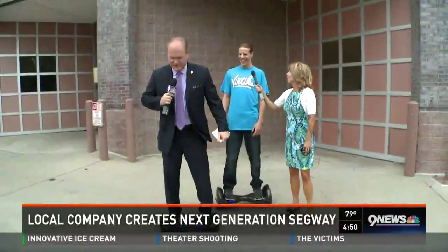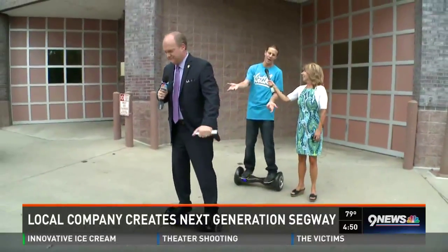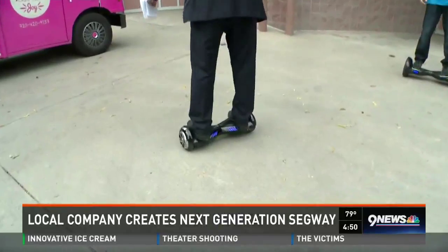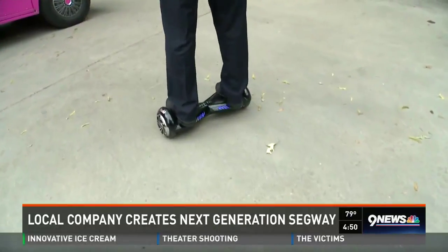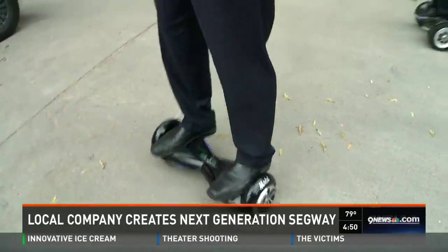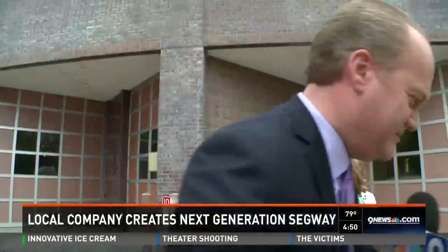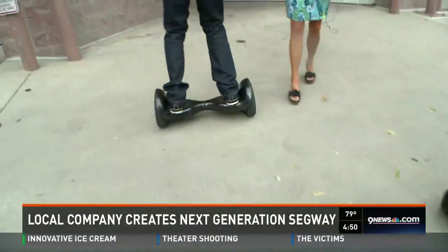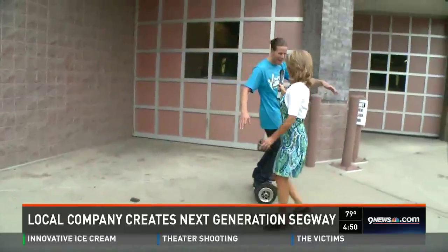This is actually his first time on it — literally his very first moment — and he's doing all right. I'm not going to fall, but I am going to go down the hill. Once you get comfortable you can really cruise around. Are you kidding me?